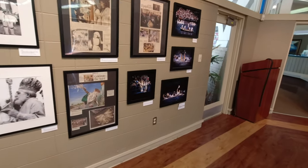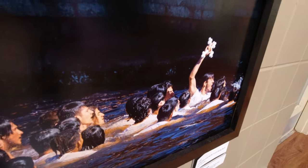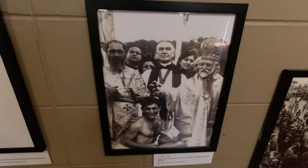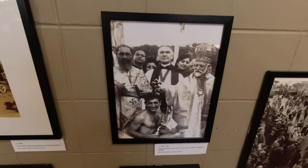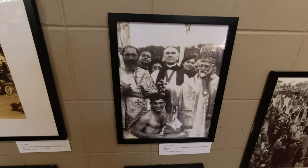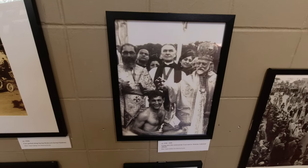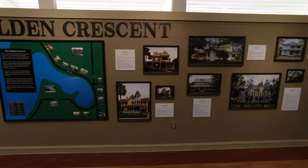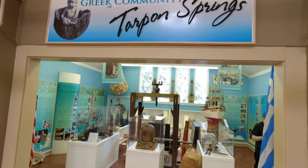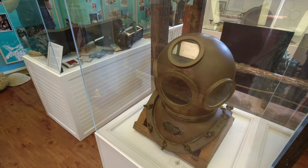Just like this gentleman over here did. The Epiphany was a celebration and a blessing for the sponge industry, which is what Tarpon Springs was originally known for in the Greek culture. And speaking of sponge diving, they have a whole section of the museum just for that.